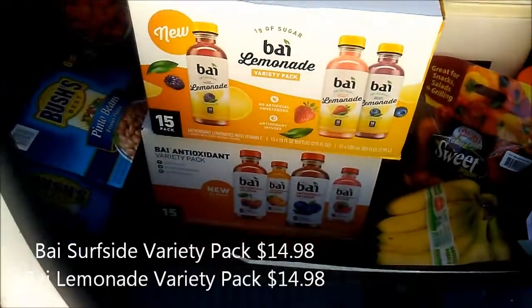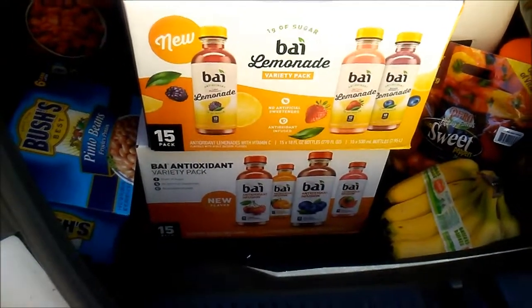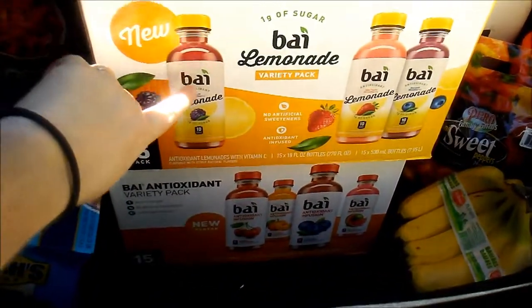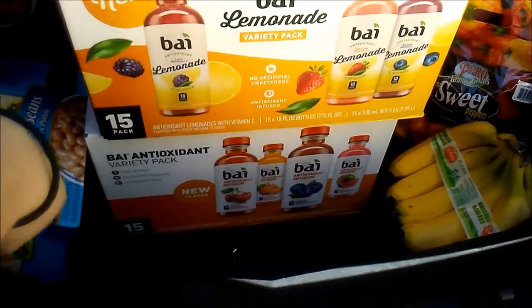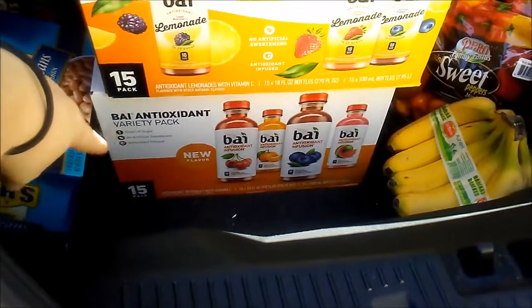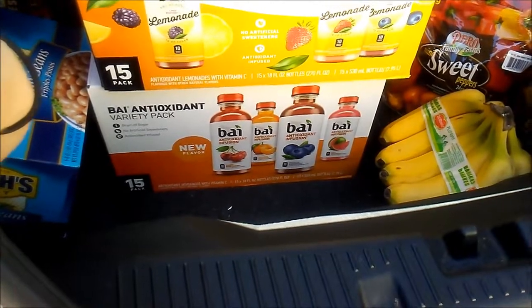This week the buy drinks were on sale, $3 off, so I got two different cases. I got the lemonade and then I got the regular blend that has all the different fruits in it — the cherry, blueberry, watermelon, and clementines.